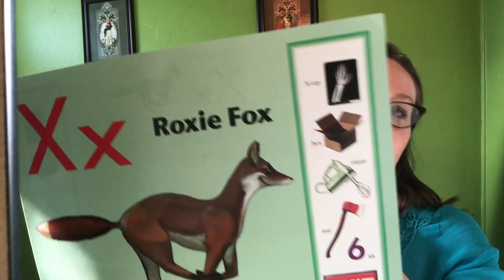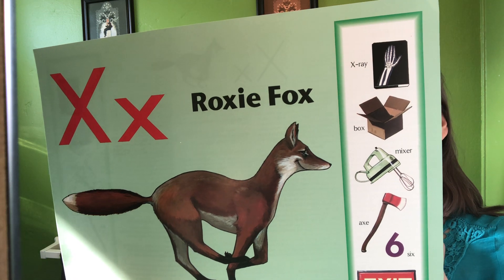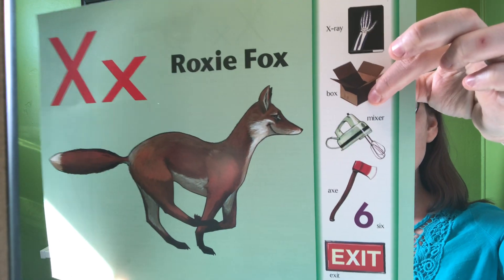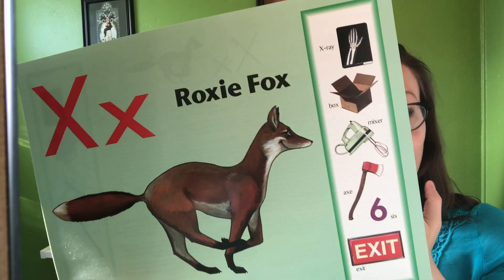So Roxy Fox, Roxy Fox. X says xs, xs, xs. X-ray, box, and mixer. X and six and exit. The X says xs, xs, xs.